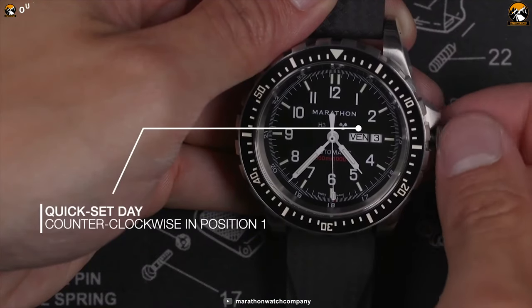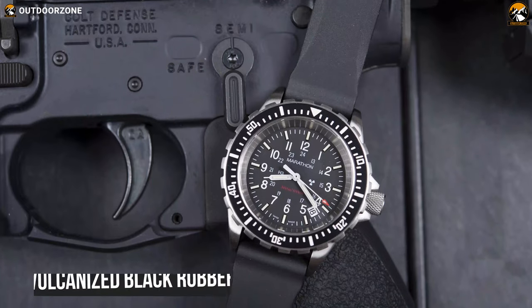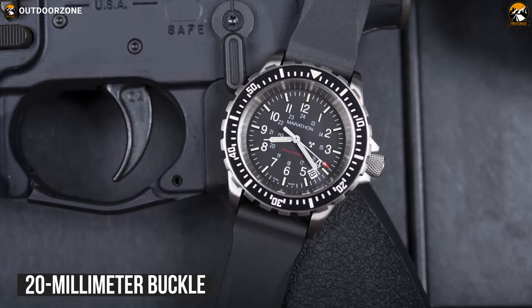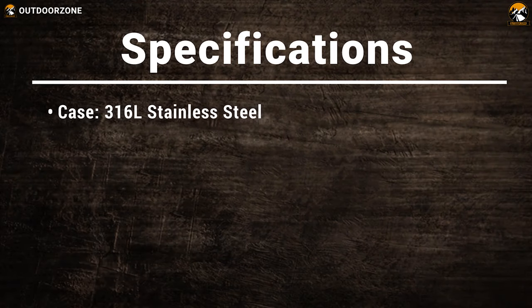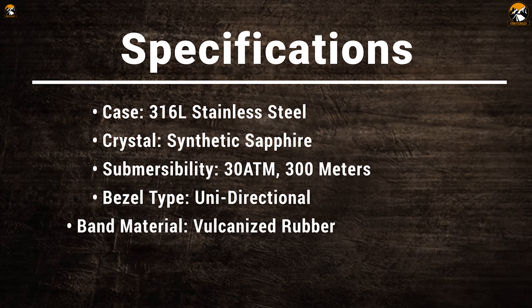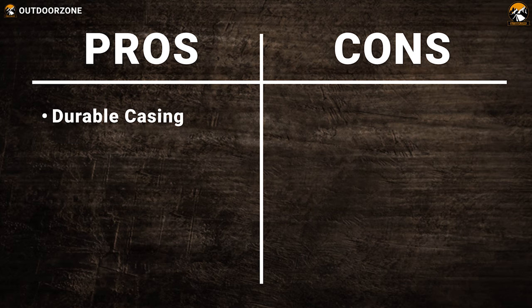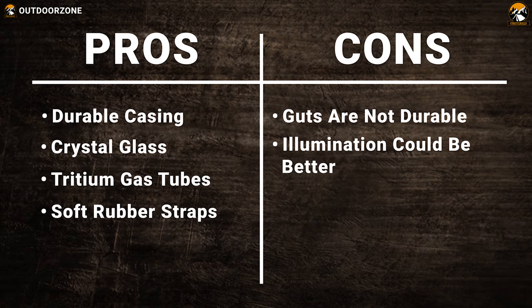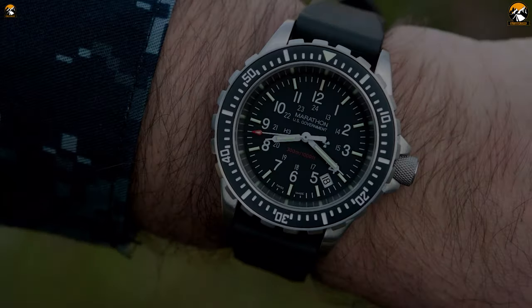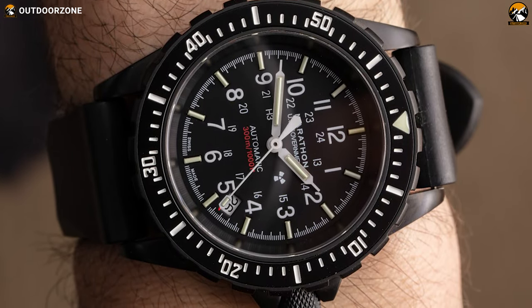It has a screwed-down crown with a textured surface providing a comfortable grip so that it does not slip when adjusting time and date. Its band is made from vulcanized black rubber with a 20mm buckle for a comfortable and secure fit on your wrist. The Marathon Tactical Search and Rescue is a fantastic tactical watch that will not let you down.